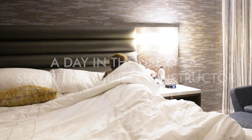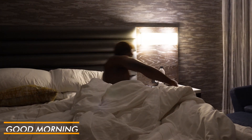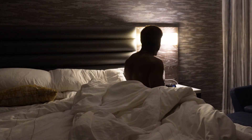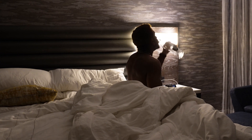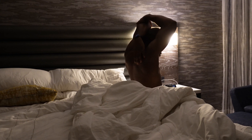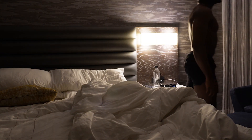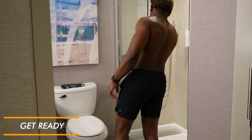Hey guys, welcome back to another video. This is going to be a day in the life as a security instructor filming my very first LinkedIn Learning course in California. I recently got the opportunity to film and record my very first LinkedIn Learning course, and I wanted to show you what that process looked like.